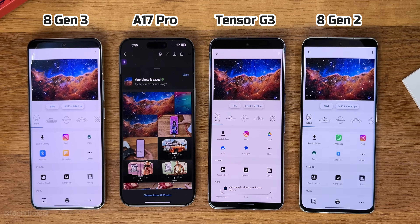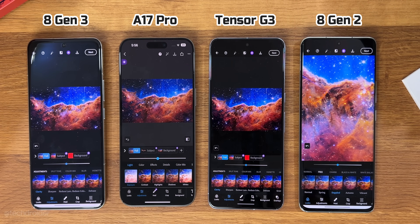The shocking part is that in terms of simply viewing the large image, the 8 Gen 2 had a hard time and was lagging a lot.